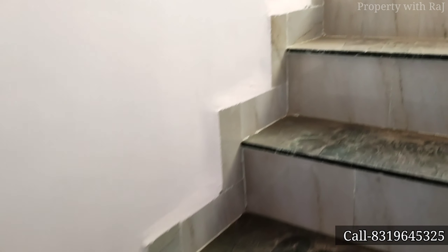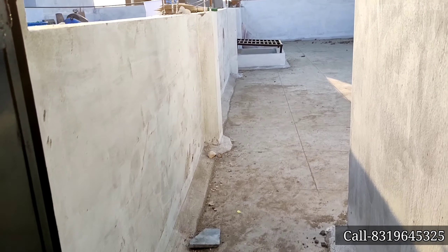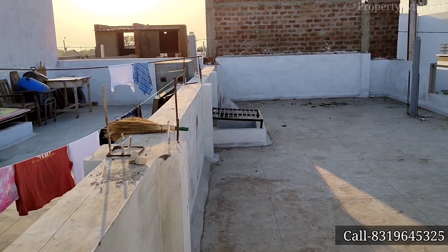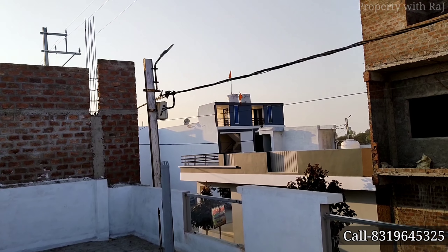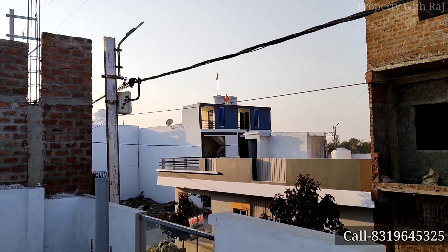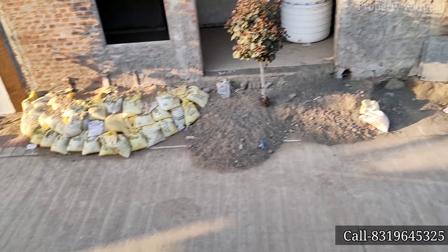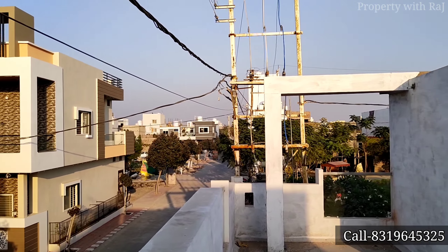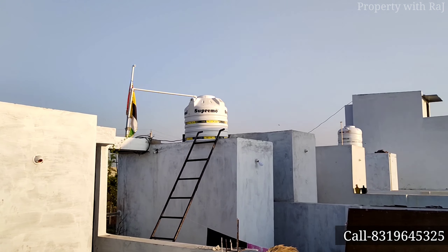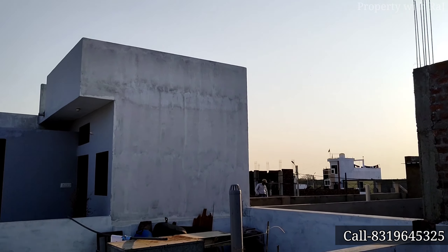Let's go and see the view. I want to tell you there is a link in the description — if you want your home at your desired location, you can fill out the form. If you talk about this house, you can create a house with a down payment of 6.5 to 7 lakhs. This house is 24.5 lakhs total, and 70 to 80% loan is possible. If you like this video, please like, share, and comment. Signing off — Property with Raj.